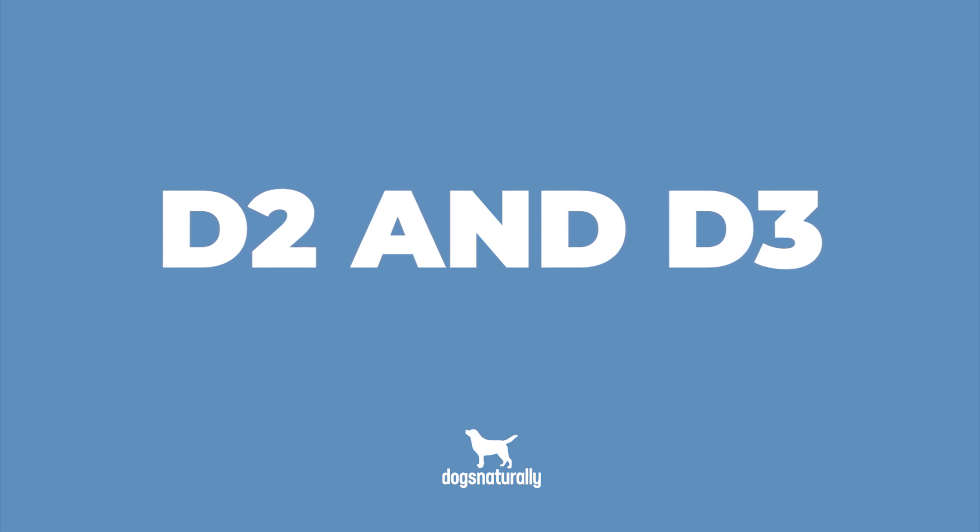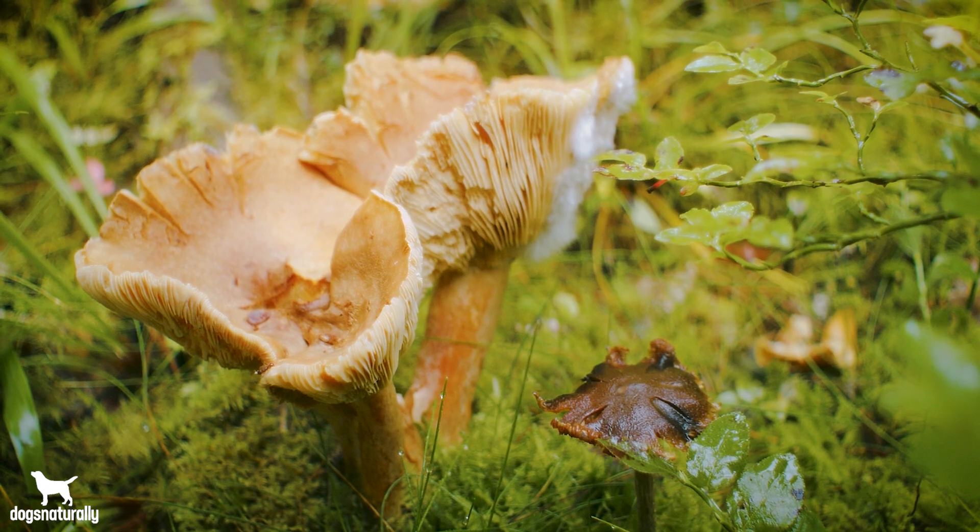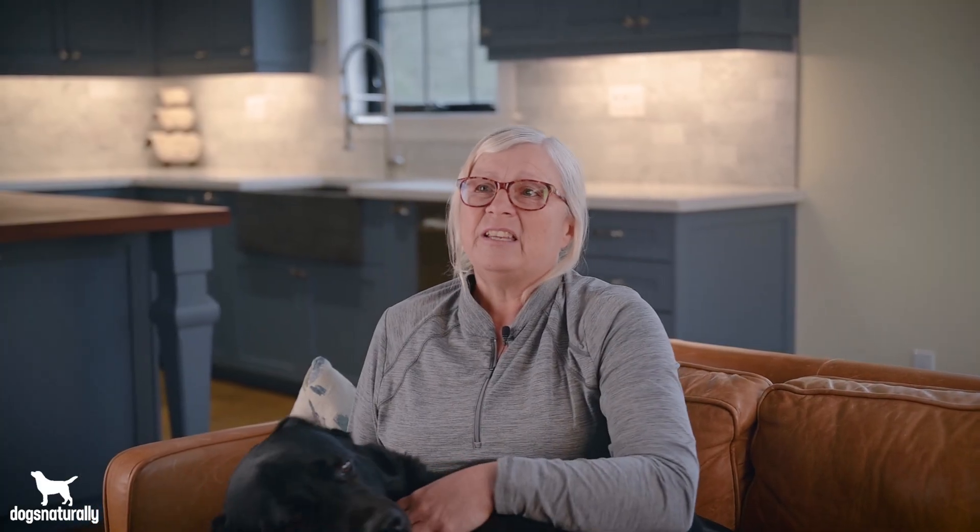There are two types of vitamin D that your dog can eat: D2 and D3. D2 comes from plants and mushrooms, while D3 comes from animal sources. Dogs can use both kinds of vitamin D just fine, but cats can really only use D3.